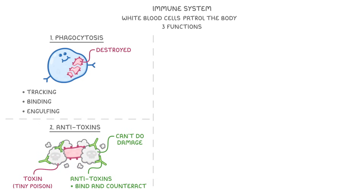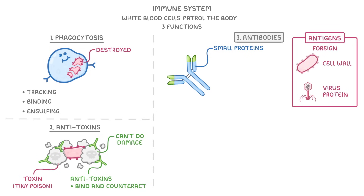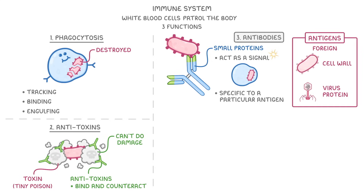The final function is producing antibodies. I just want to clear up any confusion about the terms antibodies and antigens. Antigens are substances that our immune system detects as being foreign, such as the cell wall of a bacteria or a virus protein. Antibodies, on the other hand, are small proteins made by our own white blood cells that can lock onto these foreign antigens, and then act as signals to tell our white blood cells to come and destroy them. Importantly, each of our antibodies is specific for a particular antigen, so if it can bind one particular antigen, it won't be able to bind any others.